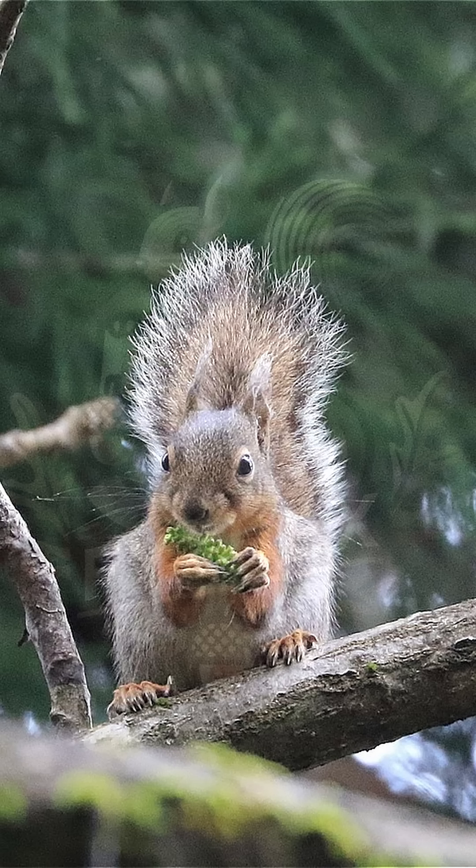Active during the day, this agile squirrel builds round nests high in the trees and occasionally uses tree hollows. It communicates with sharp calls and expressive tail flicks.